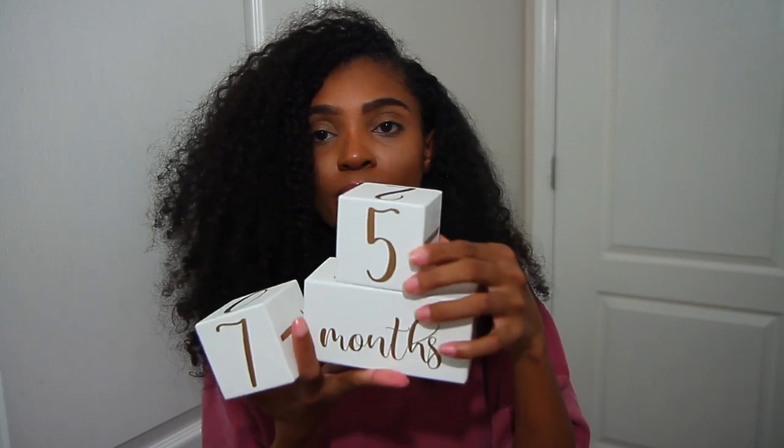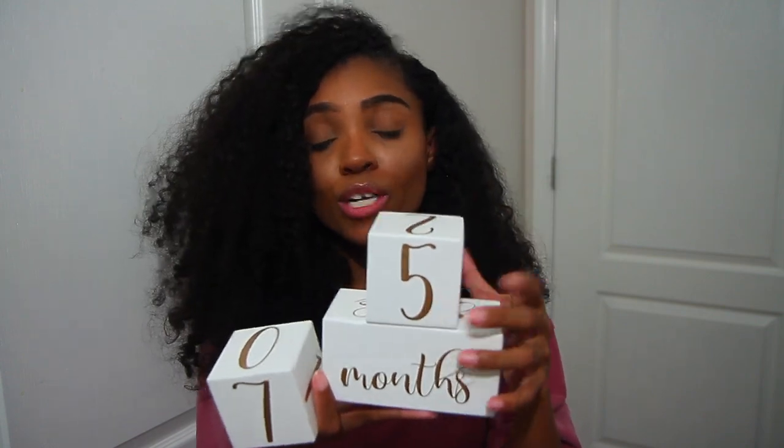Number eighteen is going to be growth blocks. We all want to take those cute pictures and track the growth of our newborns. I picked up these growth blocks on Amazon — they have months, weeks, years, and even grades all the way up to 12th grade. I've been using these to take Zahara's monthly pictures for her Instagram.